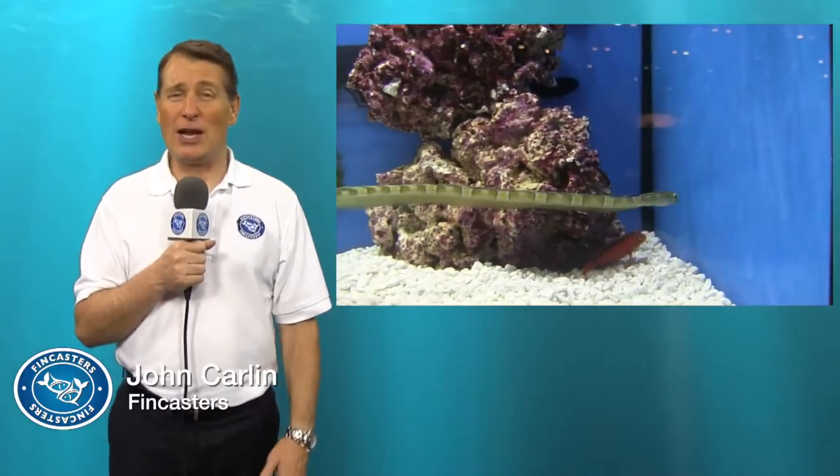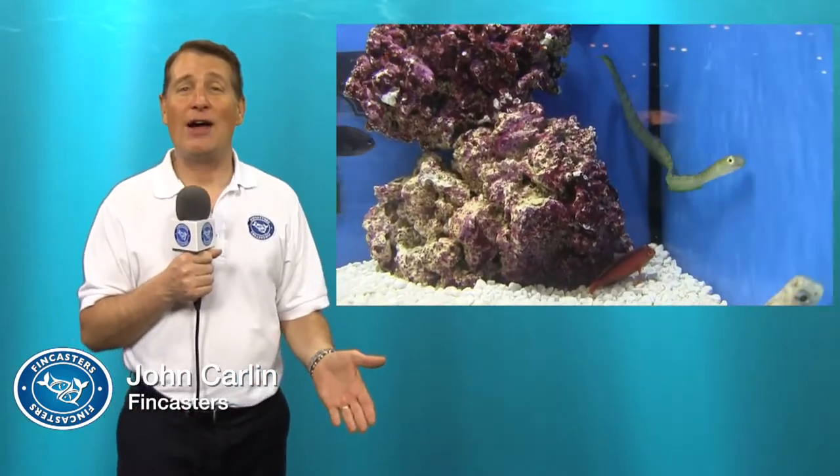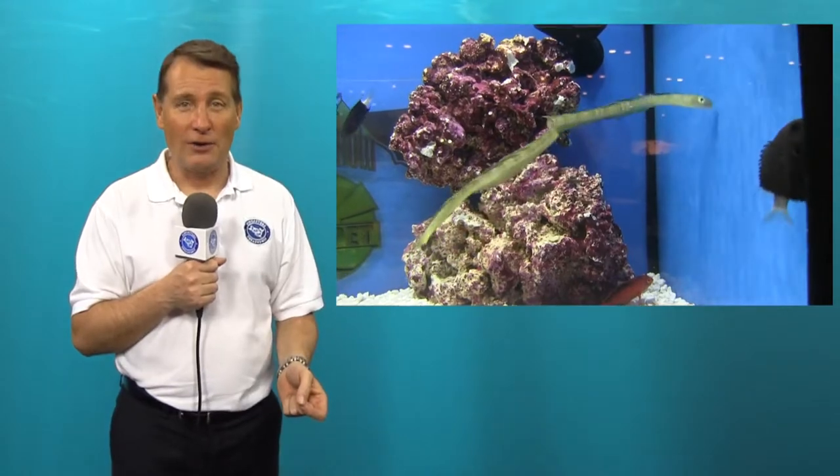The first time I saw this fish, I was like, what is that? Even when I owned my fish store, I had never seen one, and I ordered fish almost every week. I don't ever remember seeing one on the list. It's a hair fin eel blenny — like most blennies you've ever seen, just a whole lot longer.